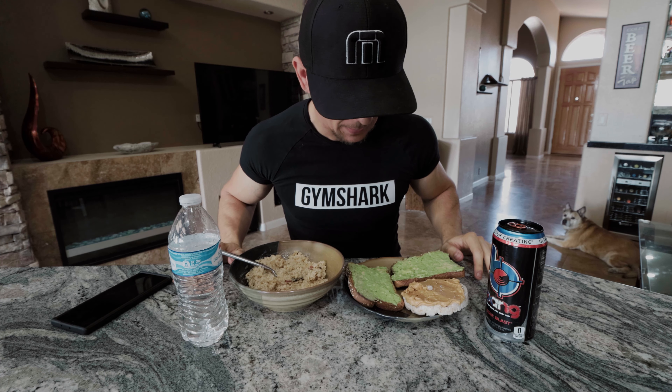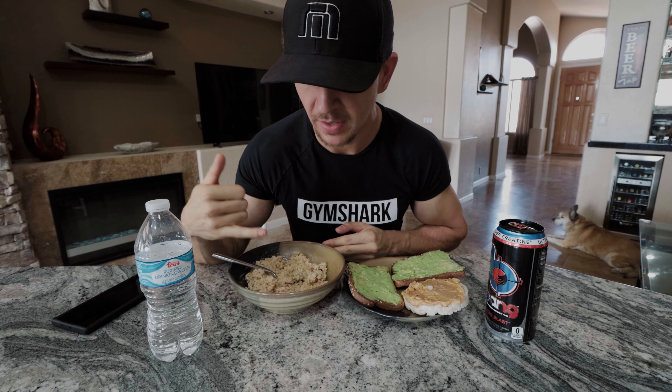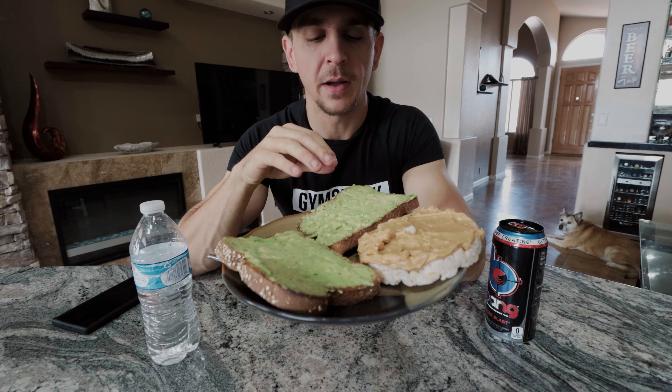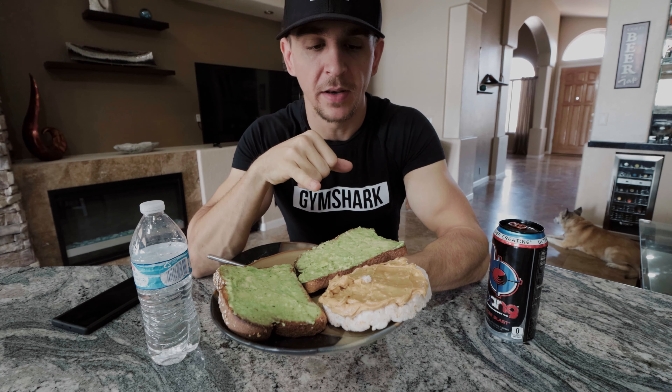Just like that, breakfast is served. So this is what I eat every single morning, literally for the past two years. Got my oats — I use three packs of instant oatmeal: two packs of Quaker strawberries and cream and one pack of Kroger original. The original kind of tones it down a little bit, not as much sugar, but this is good every morning for carbs. And over here I've got my multigrain bread with avocado spread, which you saw me make in the beginning — basically just your natural fats — and then a rice cake and peanut butter for a little bit of protein. Helps you build a little bit of muscle.